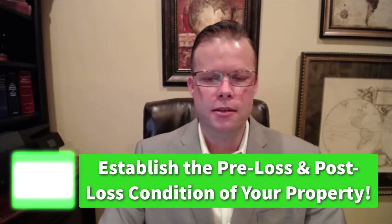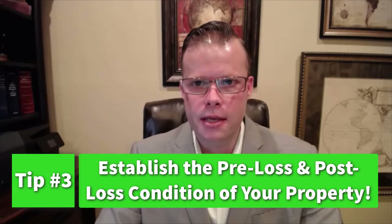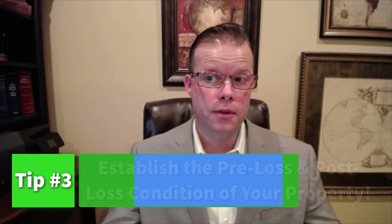As a silver lining, if you have comprehensive coverage on your auto, more than likely you're going to be covered if it was flooded in the process. The third tip is to ensure that you establish the pre-loss and post-loss condition of your property. Think of video, think of photography.